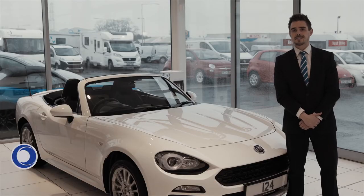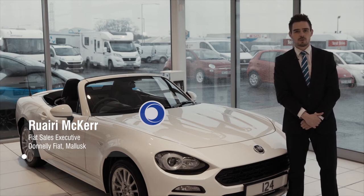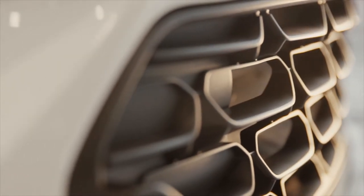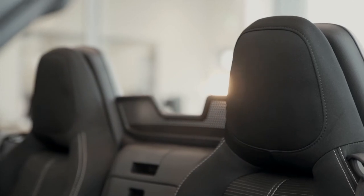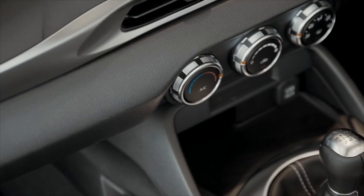So what do you get for this exceptionally low price? The 1.4 turbo multi-air petrol engine with a smooth 140 brake horsepower giving you a top speed of 134 miles per hour, but still returning upwards of 44 miles per gallon. It is a superbly low priced rear wheel drive sports car with a six speed manual gearbox to enable maximum dynamics.